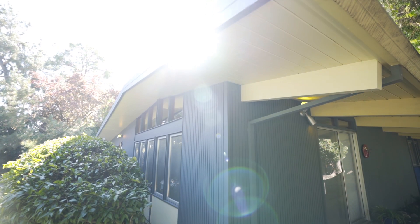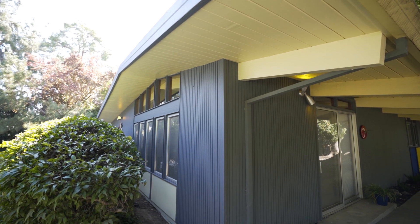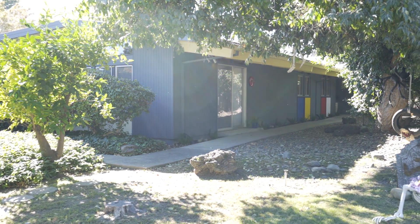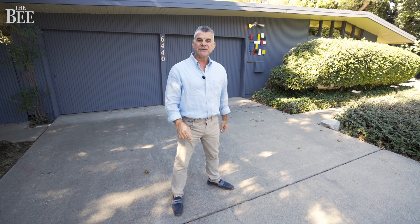By the way, there are 59 of these Eichler homes in this three-street area in Southland Park Drive. This one is immaculately curated to the era and you're going to enjoy just seeing the furniture and the flow of the house. So why don't we go inside and check it out?